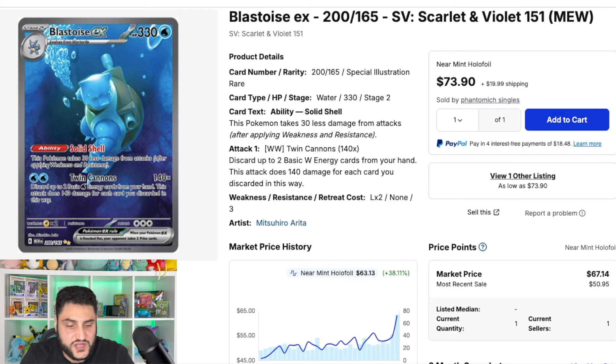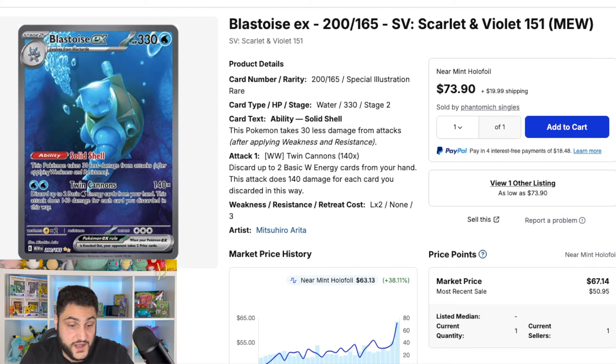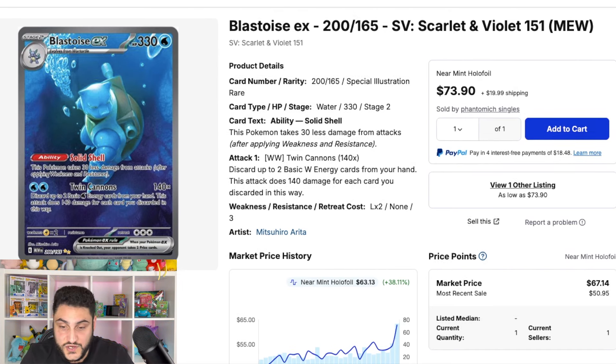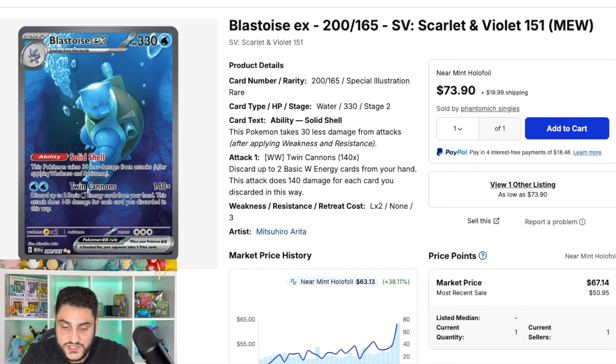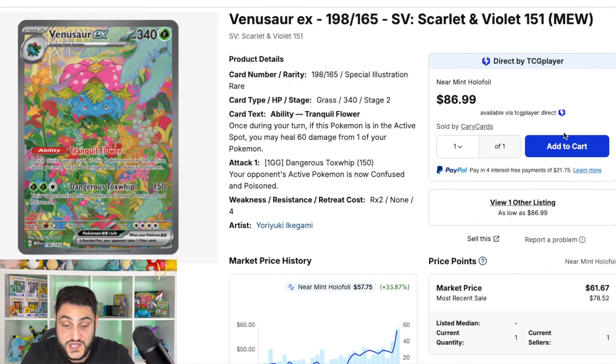Now looking at some other special illustration rares from 151: Blastoise EX is also having some movement, though not as much as Charizard. Out of the big three, Blastoise is actually my favorite artwork — it hits harder for me than the Charizard. Focusing on price, Blastoise is up about 38% over the last few months, climbing from $52 to $63 over the last week. So if Charizard moves, we will see some movement in Blastoise and Venusaur as well, just not as much.